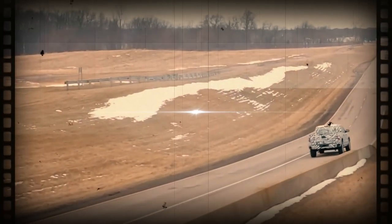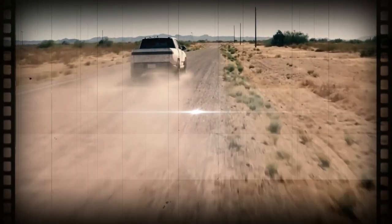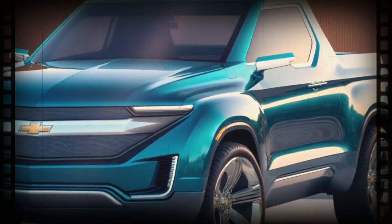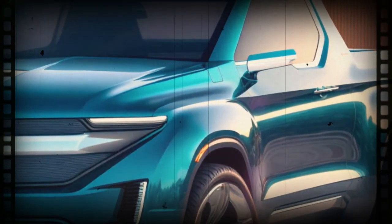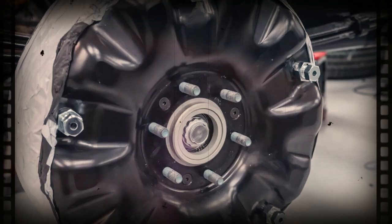The electric truck wars are heating up, and General Motors may have just thrown their hat into the ring. Exciting reports have emerged suggesting that GM is considering a small electric pickup that could come with an affordable price tag. Today, we dive into the details of this potential game-changer in the electric truck market.